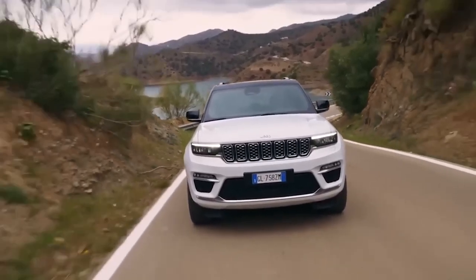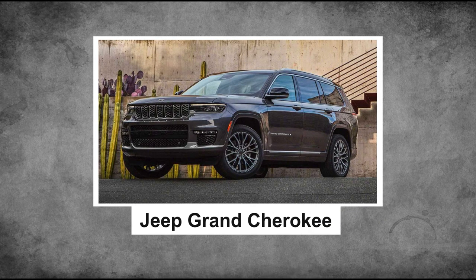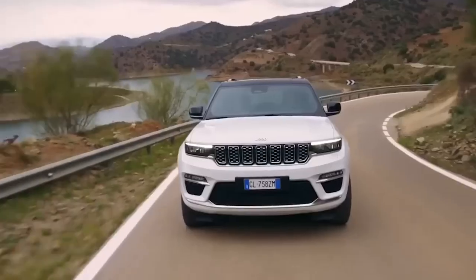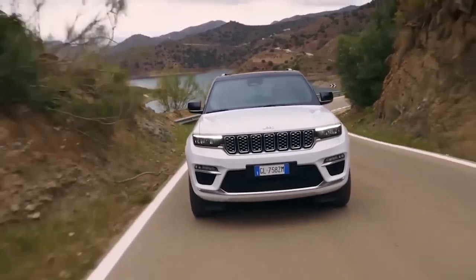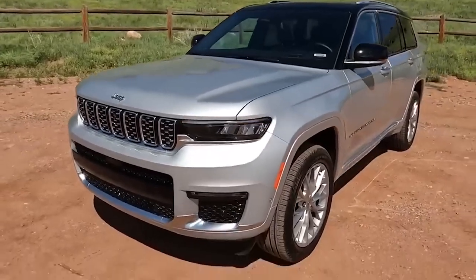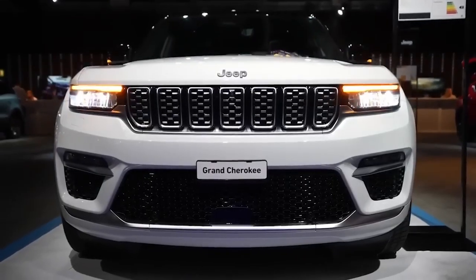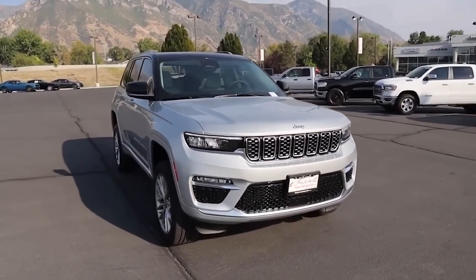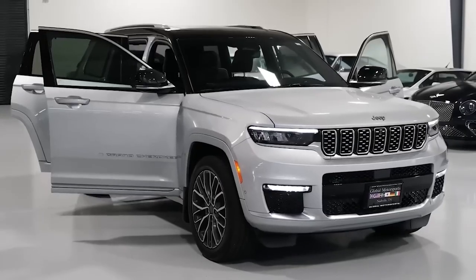Next, moving on to number nine on our list is the 2023 Jeep Grand Cherokee, an SUV that perfectly balances power and elegance. The base model keeps things simple and grounded, while higher-end trims introduce luxurious touches with top-tier features and upscale materials. But it hasn't sacrificed its trail-conquering spirit — the Grand Cherokee remains a true Jeep, always ready to tackle the wildest terrains.